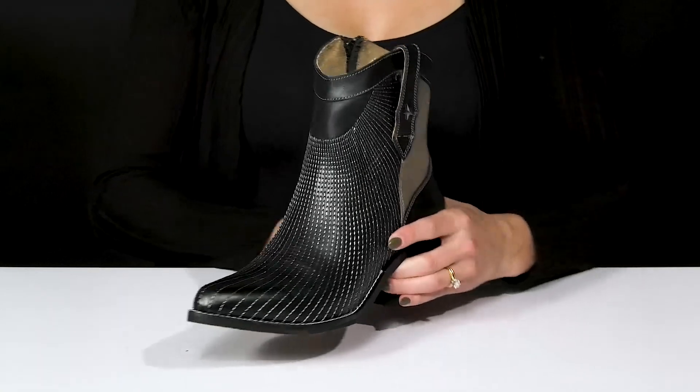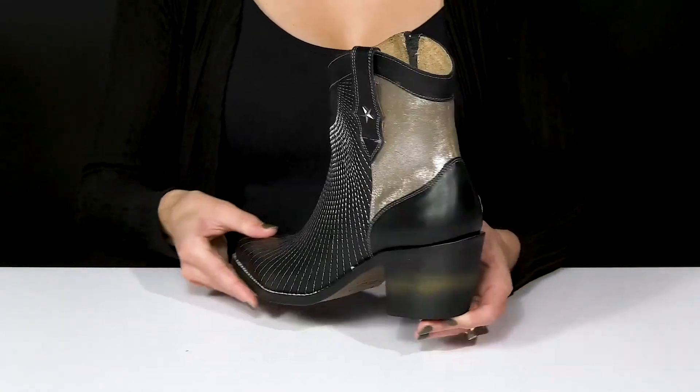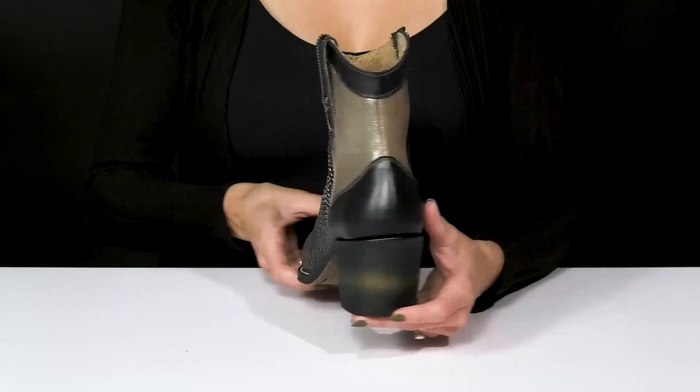I love the ankle cut — these are going to be perfect for chilly weather. And this fun distressed heel is going to give you a good boost of about two and a half inches.